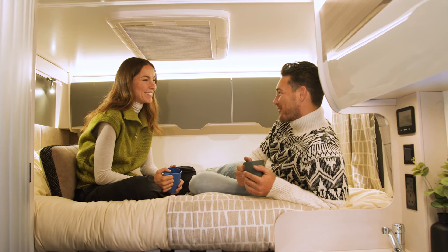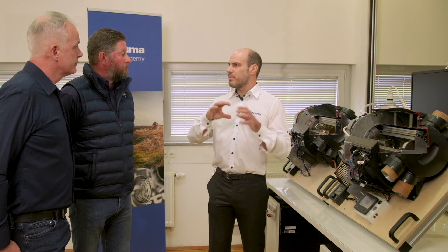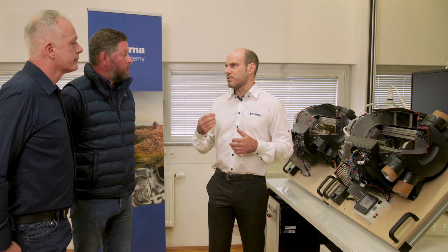Truma also offers a special pump holder that decouples the sound from the chassis, so if you're inside the vehicle you won't be hearing that pulsing.